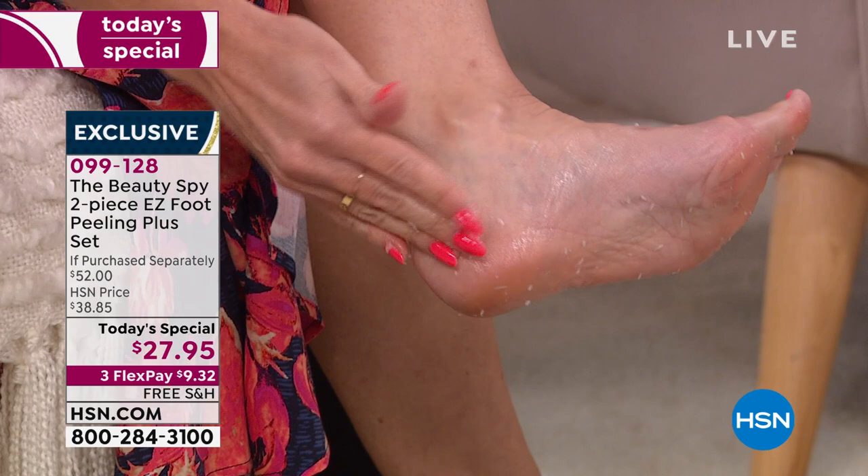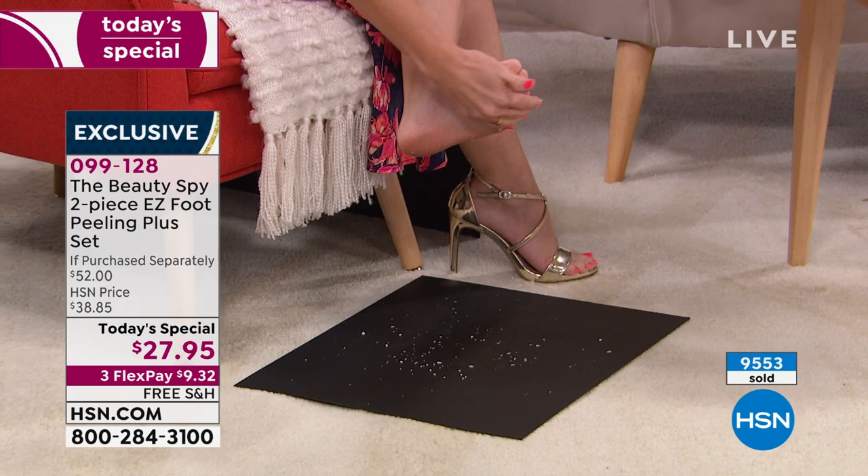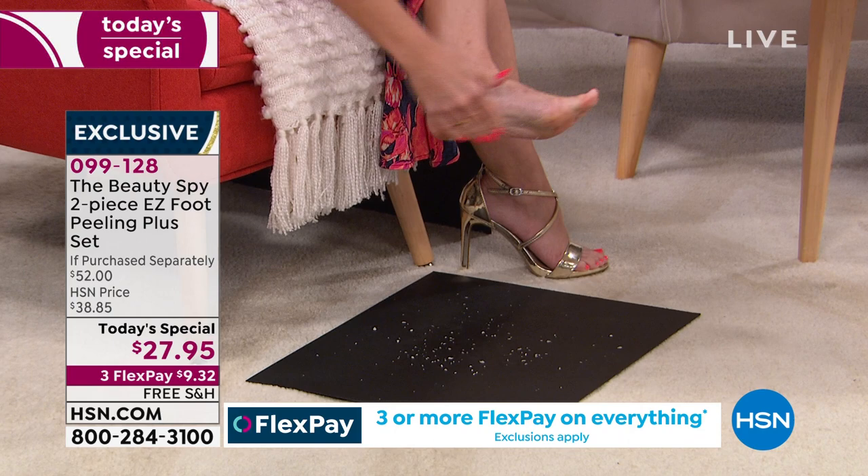I can literally feel those rough edges getting softer. Look at that — I'm thoroughly embarrassed. You know what's funny, Chelsea? I always say I take really good care of my skin, I take good care of my feet — I've thought, 'Oh my feet aren't so bad.' I've now been put to shame. This is incredible. I'm doing this foot for the first time this morning and I had no idea this foot would be worse than the right foot.